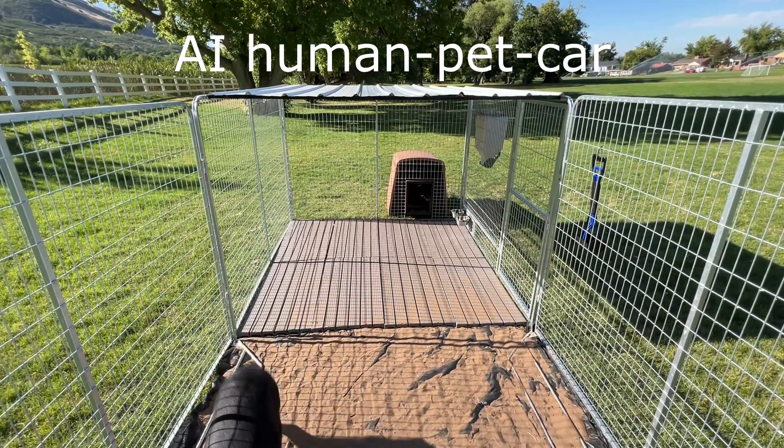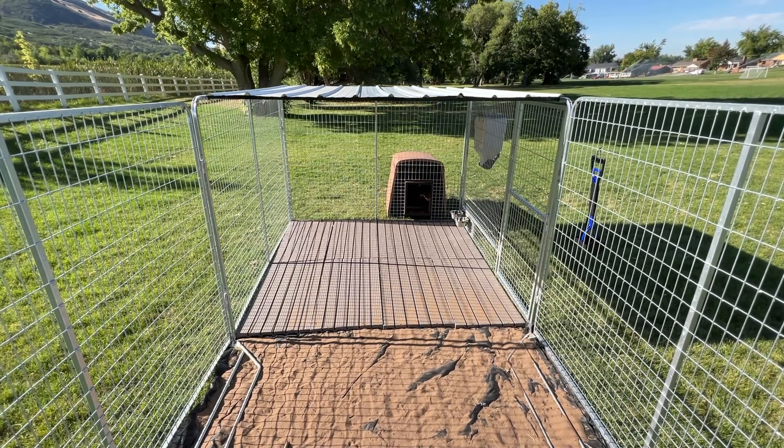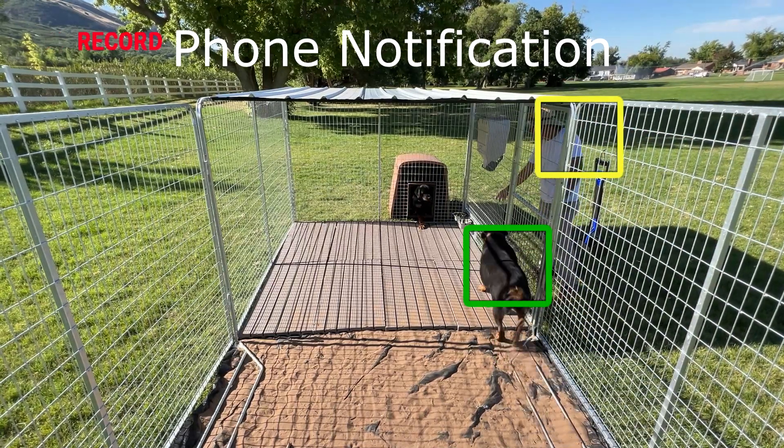Intelligent Functions: Human, Pet, and Car Detection. Select the object as the monitoring target. The camera will only send a notification when it detects the targeted object and filter useless information.